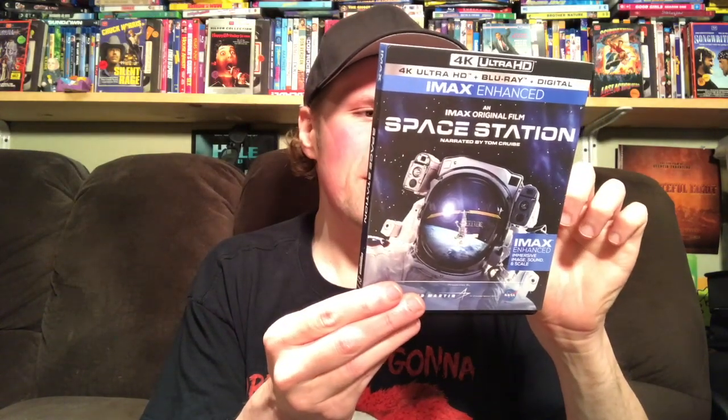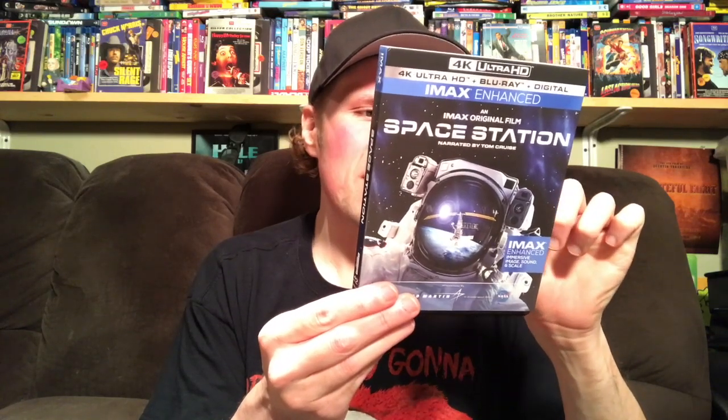The next two are IMAX releases from Mill Creek. This first one is a 4K IMAX film called Space Station narrated by Tom Cruise. It's great footage of the space station in 4K — space really looks good in 4K because of the high dynamic range, contrast levels, dark areas, and brightness. This one includes a digital copy and has a director's audio commentary, Adventures in Space interviews with Tom Cruise, interviews with the director, interviews with the astronauts aboard, and an audio-visual tour aboard the space station.